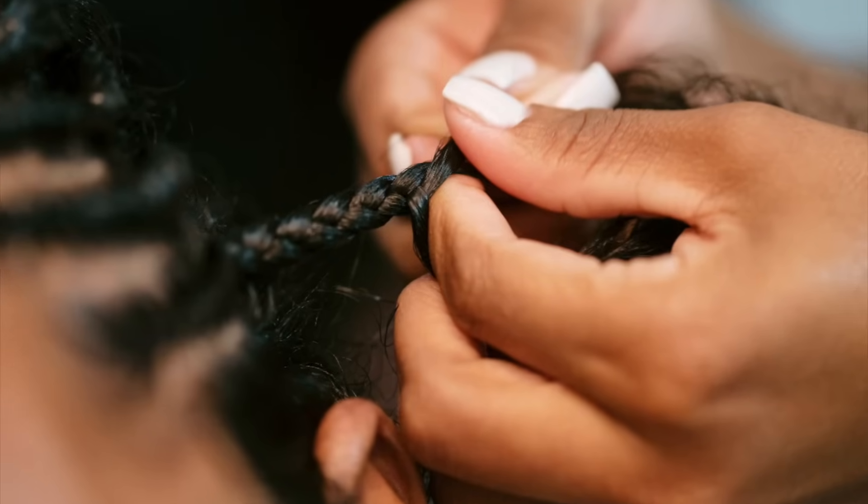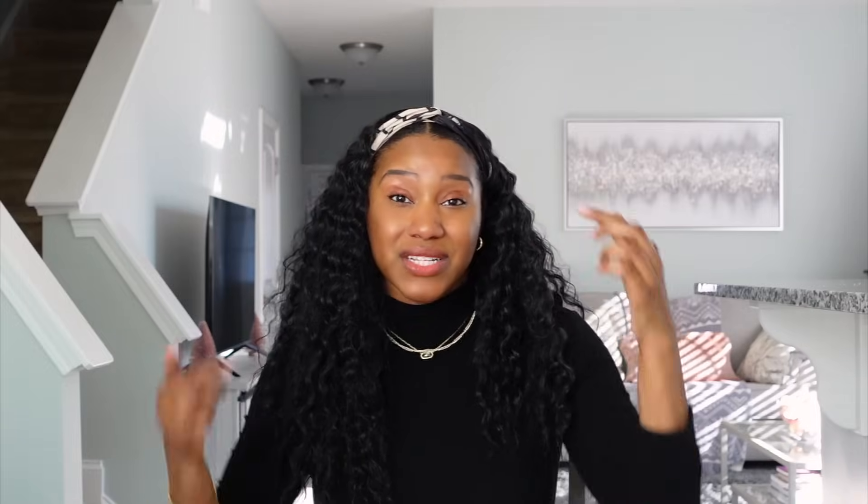You can also do total protective styling where your ends are completely tucked away. For example, I have a headband wig on right now — you can't see my hair or my ends. My ends are nestled safely, moisturized, and tucked away. Braids are another great option, but make sure whoever installs them isn't doing it super tight causing trauma or stress on your edges.